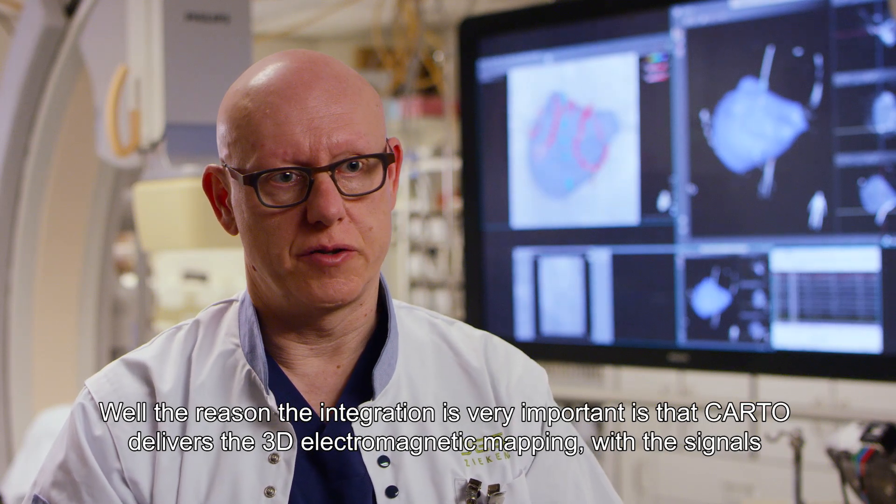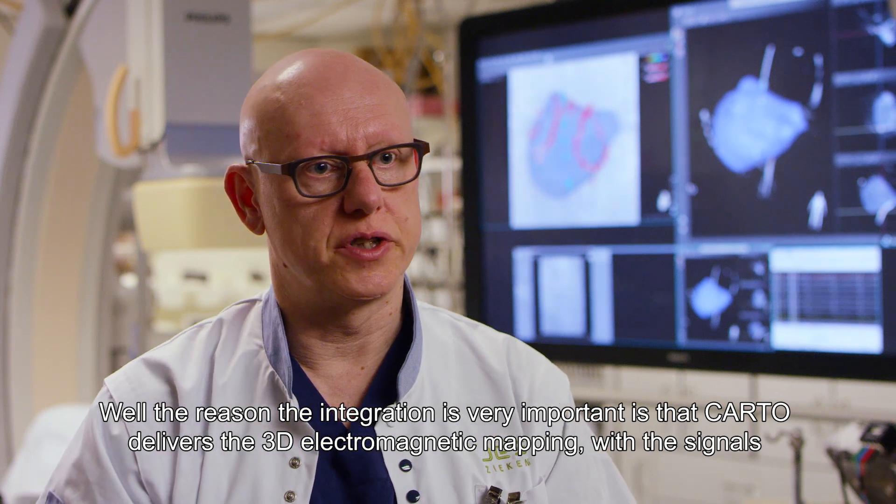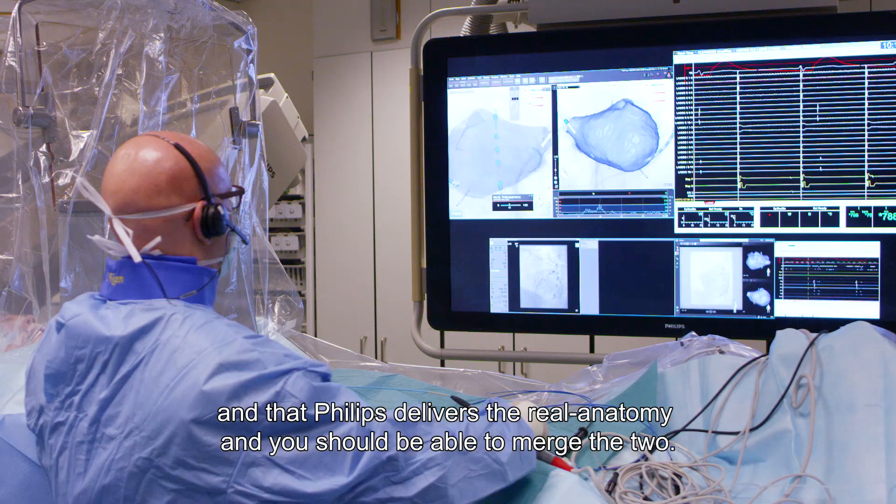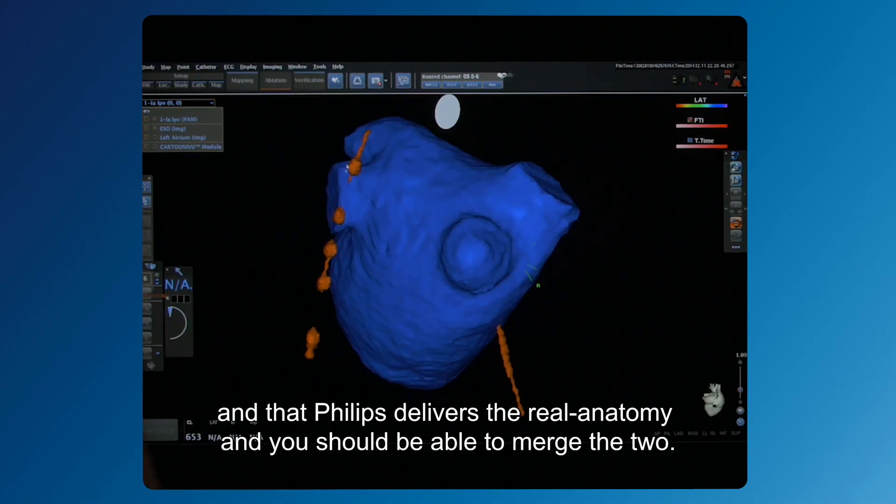The reason integration is very important is that Carto delivers the 3D electromagnetic mapping with the signals, and Philips delivers the real anatomy. You should be able to merge the two.